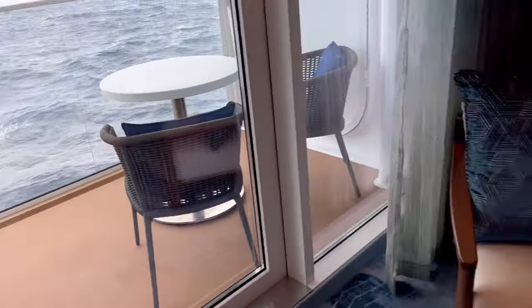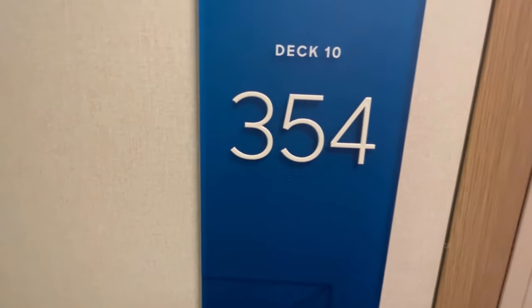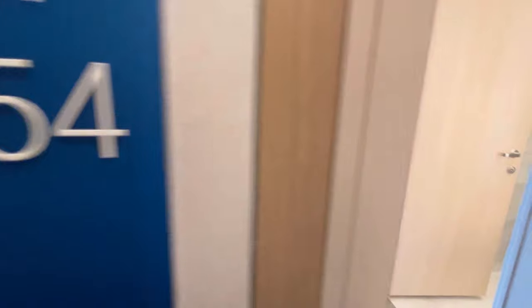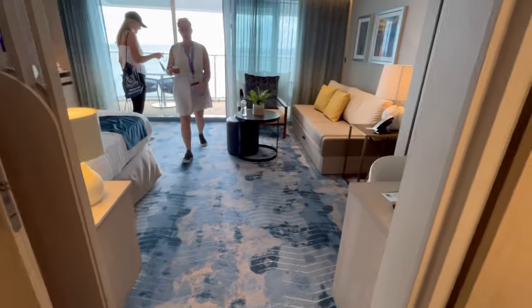So there is the Sky Junior Suite on Icon of the Seas. Now we are in Sunset Junior Suite 10-354 on Icon. I've got the sliding door open. You've got a half bath here and a shower — it's a split bath.